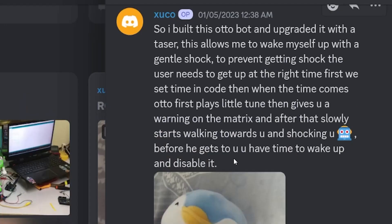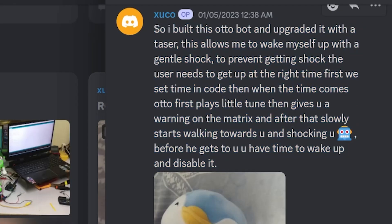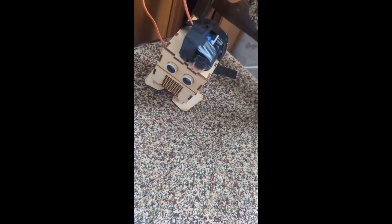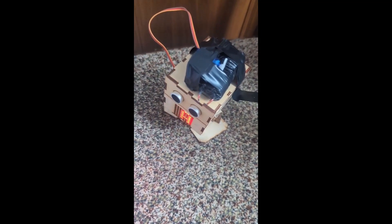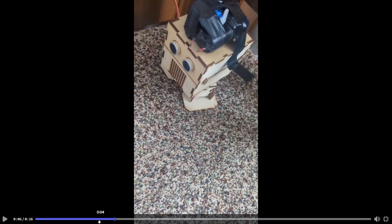Next up we have a robot that shocks you if you don't stop it. Zuko basically said there's going to be a timer, and when that time comes the robot will walk towards you and start shocking you. The penguin represents us peacefully sleeping, and there's the robot. Now I'm not sure how the robot's going to know where you are while you're sleeping, and I'm not sure how it's going to scale up the bed towards you, so I'll give it a 4 out of 10.